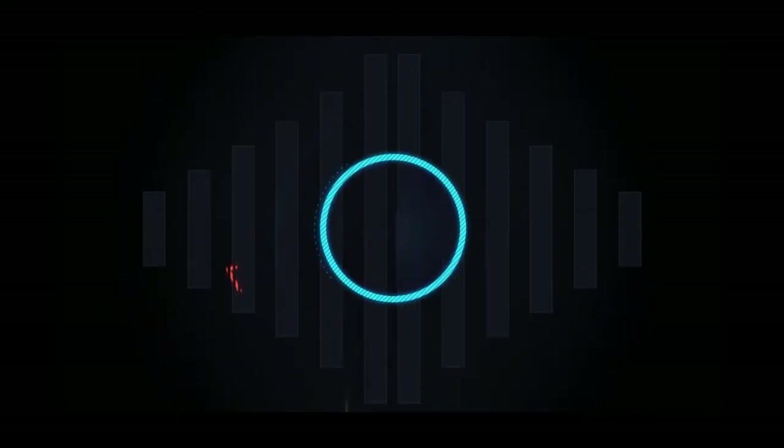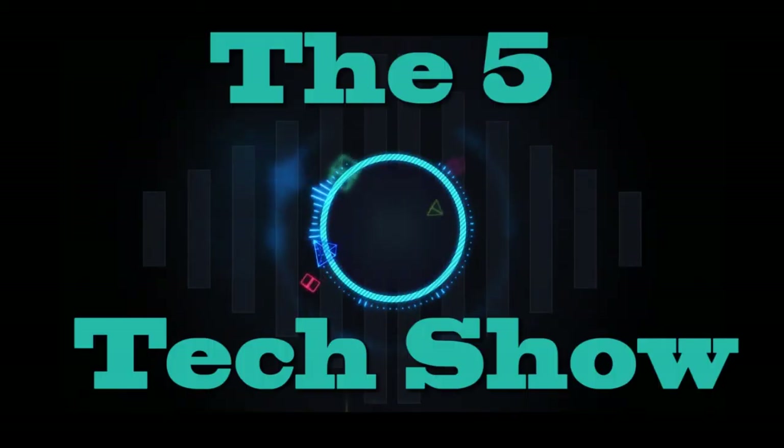Hello and welcome to The 5 Tech Show. In this episode, I am presenting some good smartphones under Rs. 10,000.